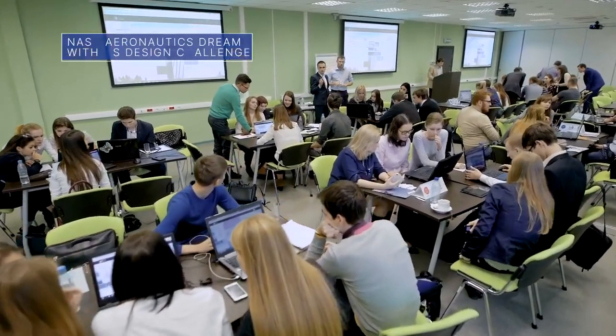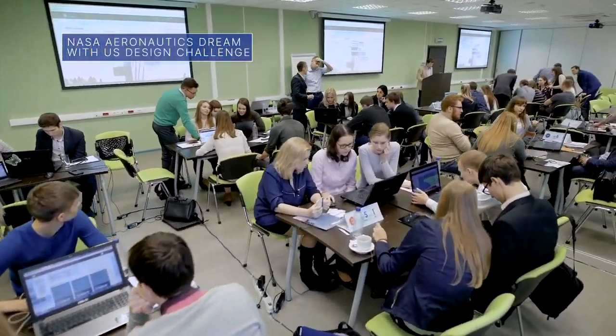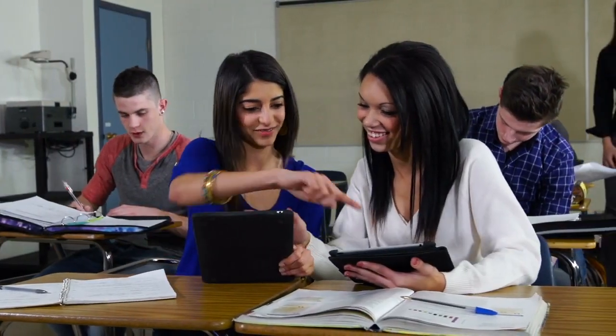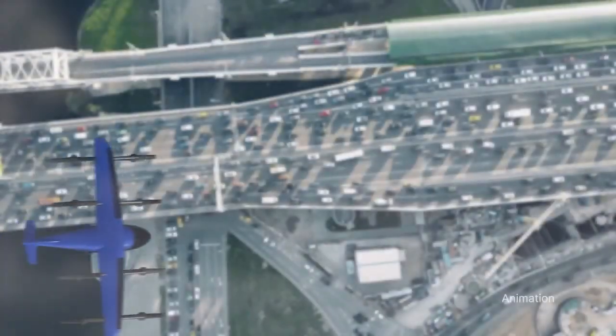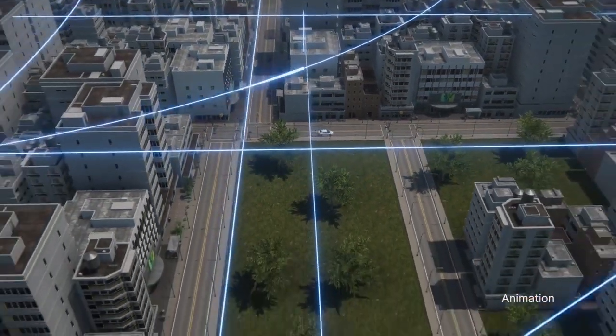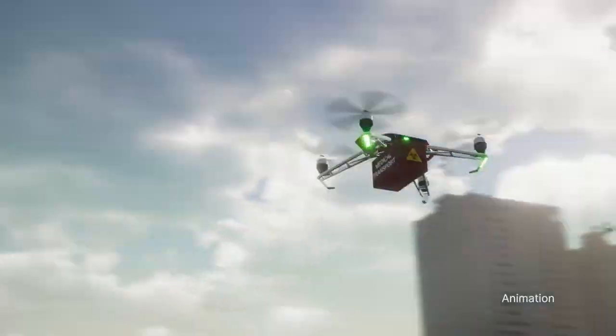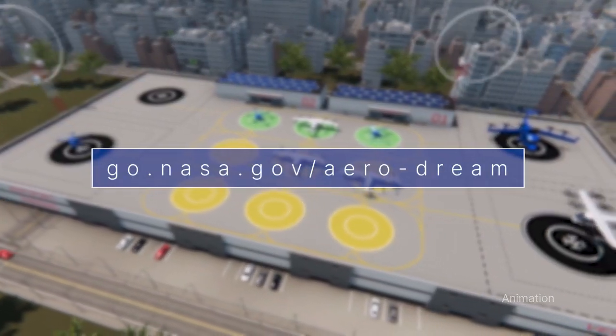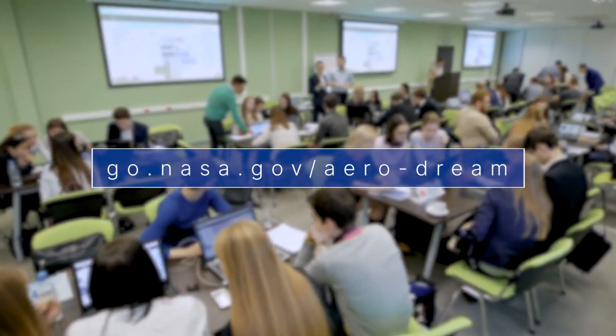The NASA Aeronautics Dream With Us Design Challenge is an opportunity for middle and high school students to share their visions for the future of aviation. Student teams are being asked to develop and present plans for a more sustainable commercial aircraft. The deadline for submissions is May 15. For more details, visit go.nasa.gov/aero-dream.